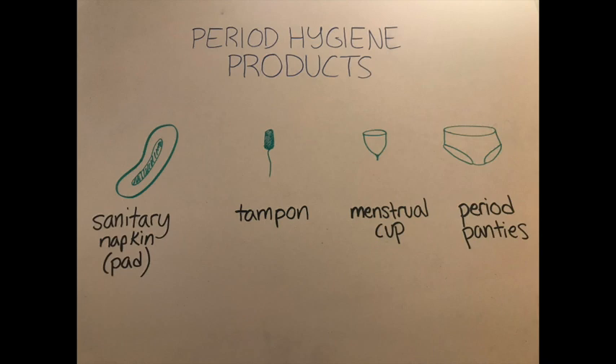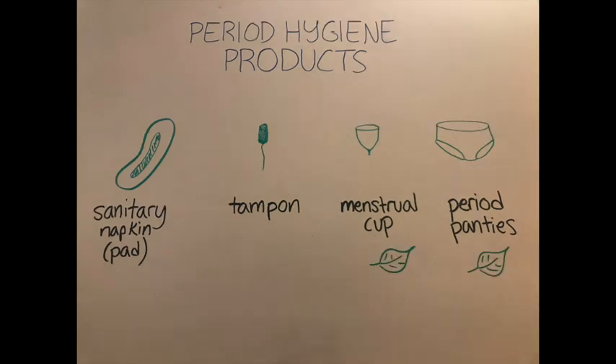Period panties are underwear with extra absorbent fabric built into them, so they work pretty much like a pad, catching the blood as it comes out of the vagina. Some pros of period panties are that they are completely external and they can be cleaned and reused, so they are also more environmentally friendly than pads or tampons.